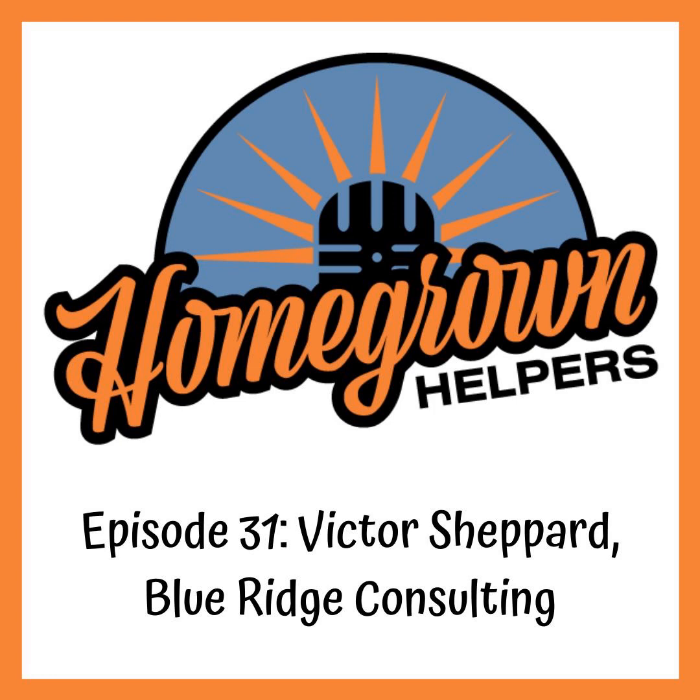Now without further ado, let's get you into Victor Shepherd. We had a little audio recording issue the first time Victor and I got together, so here we are to re-record just a few minutes. Victor is the founder of Blue Ridge Consulting, originally from Virginia, and has been cultivating cannabis since 1995. After seeing veterans and cannabis patients struggling to acquire and produce clean cannabis, he decided to begin consulting. The passage of the 2018 Farm Bill solidified his decision to consult publicly.